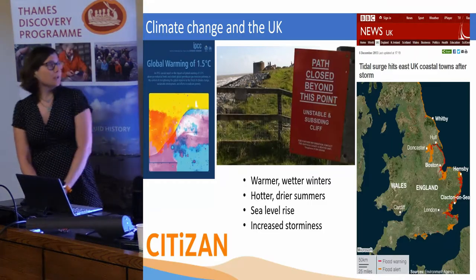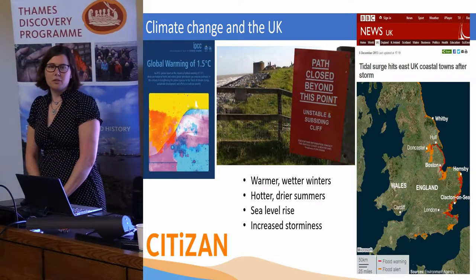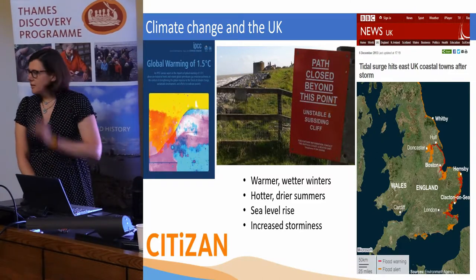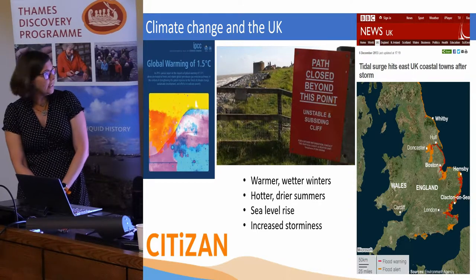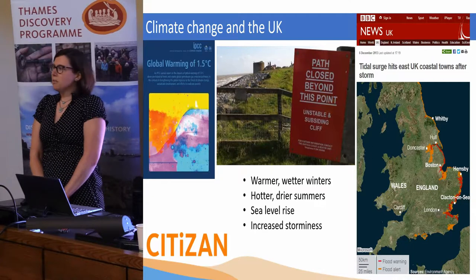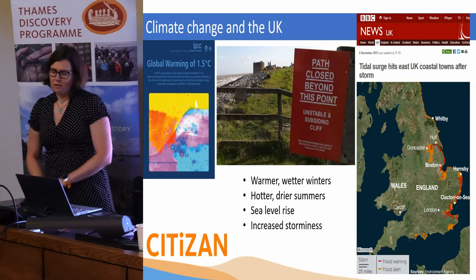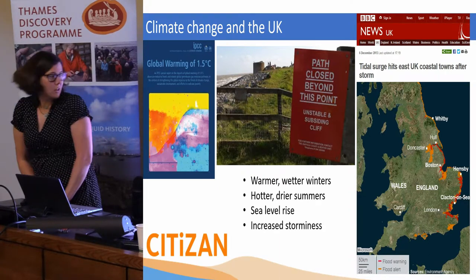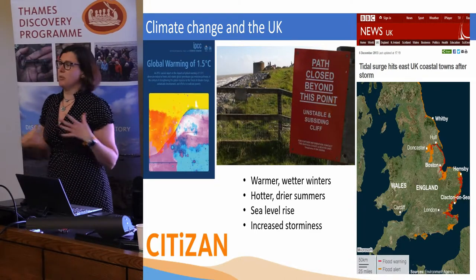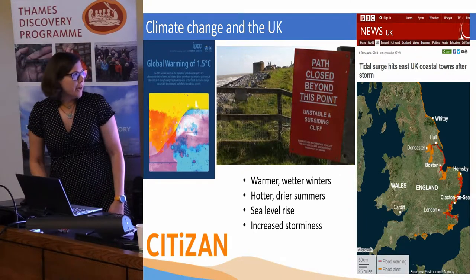A quick talk about this, especially since the release of the IPCC special report this week — talking about global warming and a 1.5 degrees increase. So what does that kind of mean for the UK? Well, it isn't just about warming; it's about warmer and wetter winters, hotter and drier summers, and potential sea level rise and increased storminess. That kind of exacerbates the kinds of things that are already natural processes from living on an island.